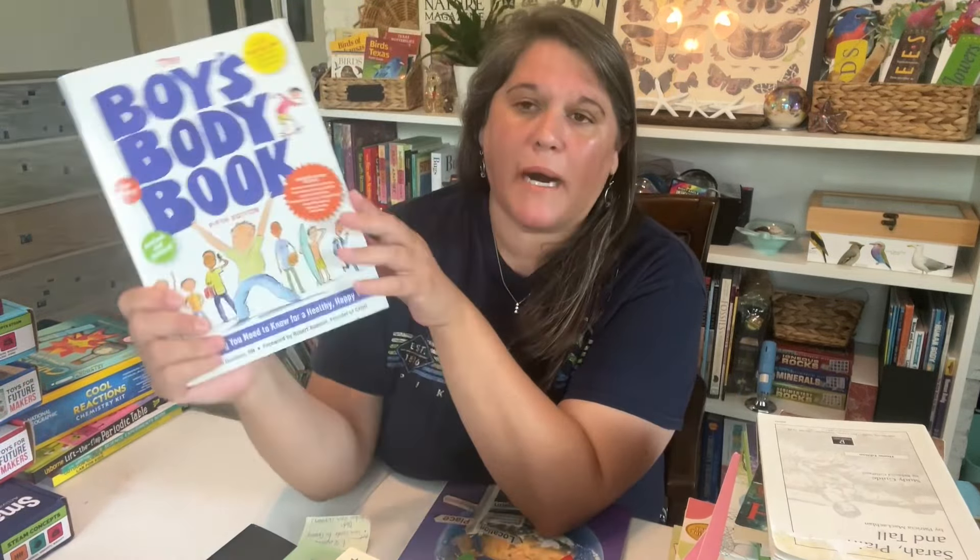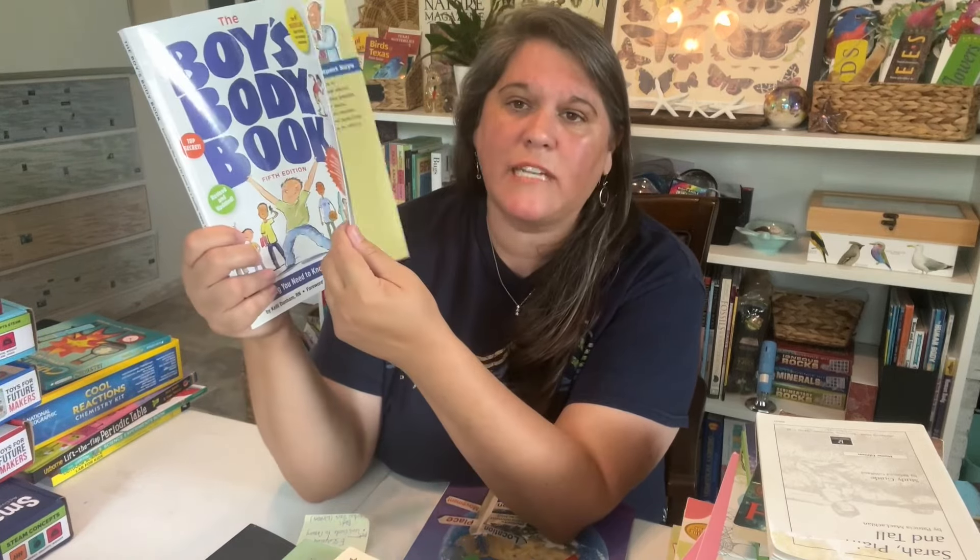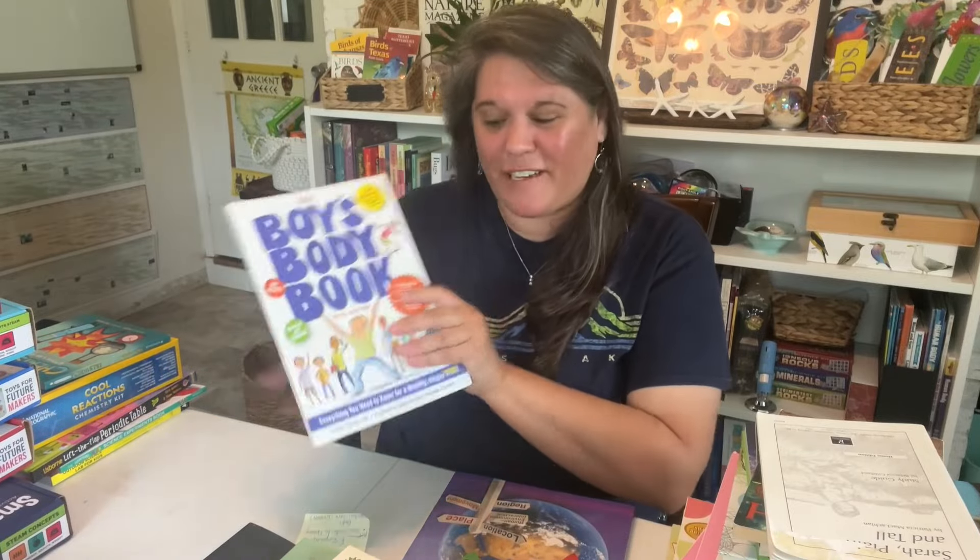The next thing is the Boys Body Book. My daughter had the girls one. I already told my husband this might be something I have them go over together. I will probably pre-read it, and there are just some things that maybe the dad needs to cover. If I feel like it's okay, then him and I will do it together. He's at that age where we need to start discussing things, so I decided this is part of the curriculum this year.